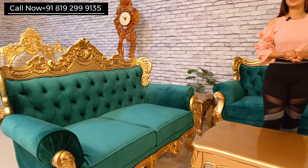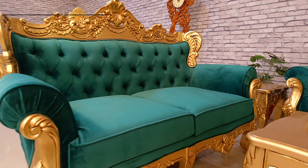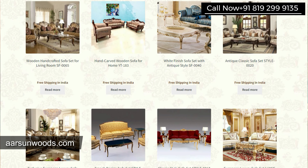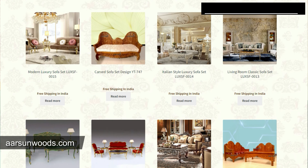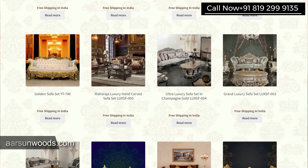If you want to customize something that looks so beautiful in your living room, you can contact us with your number. You can search our website arsonwoods.com, where there is a dedicated section of sofa sets, and you can send us your own design. Arson Woods will make the same design and deliver it to your house.